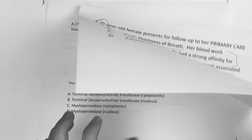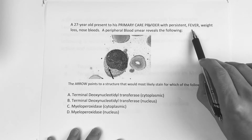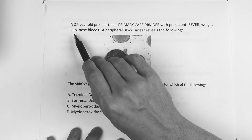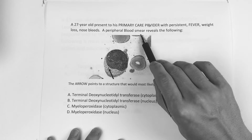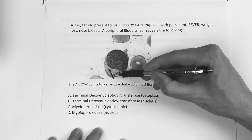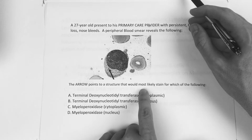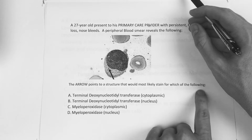All right. This one says: a 27-year-old presents to his primary care provider with persistent fever, weight loss, and nosebleeds. A peripheral blood smear reveals the following. You can see what the arrow is pointing to. The arrow points to a structure — which of the following would it most likely stain for?